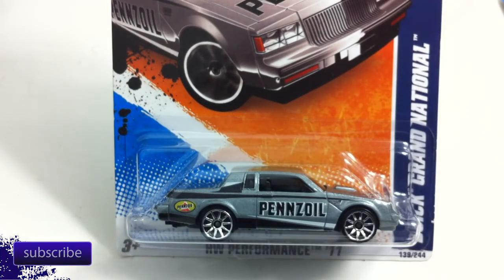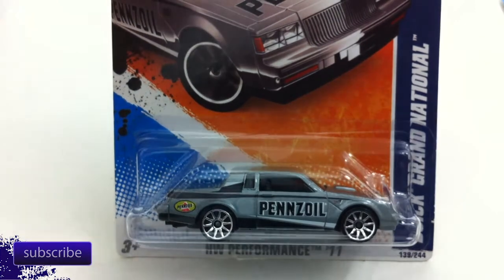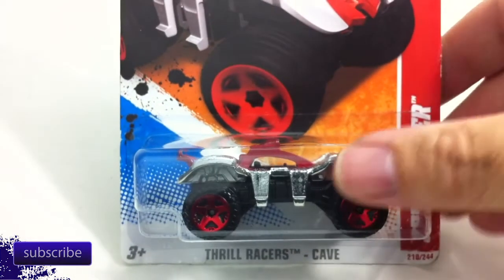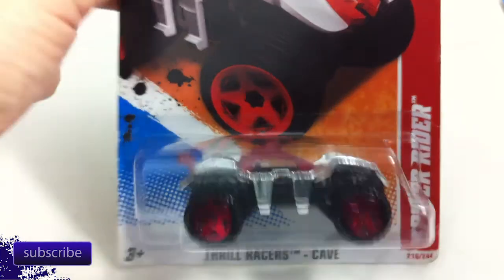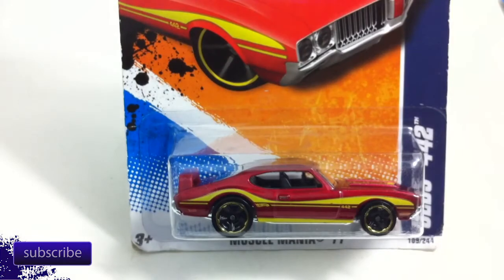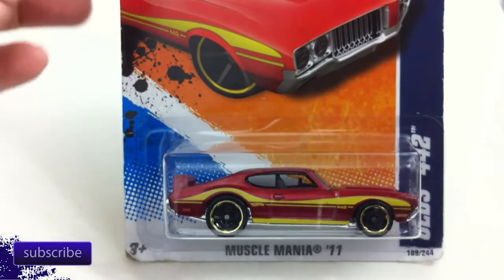I was doing both of these trades at the same time, so I got a few doubles — which is fine. We've got a lot of trades going on all the time, and sometimes you get doubles. This is the Spider Rider in silver — I think there was only one color on that one. And the Olds 442 in red and yellow. Very excited about that one; I had a hard time finding it. That's one of my favorite castings in the Hot Wheels lineup.